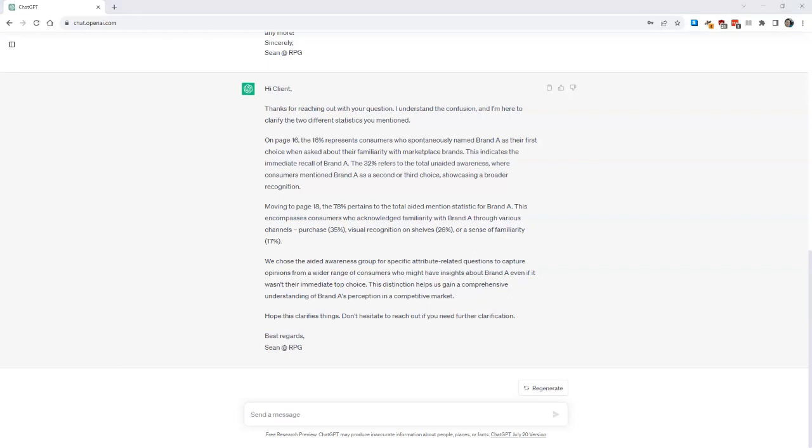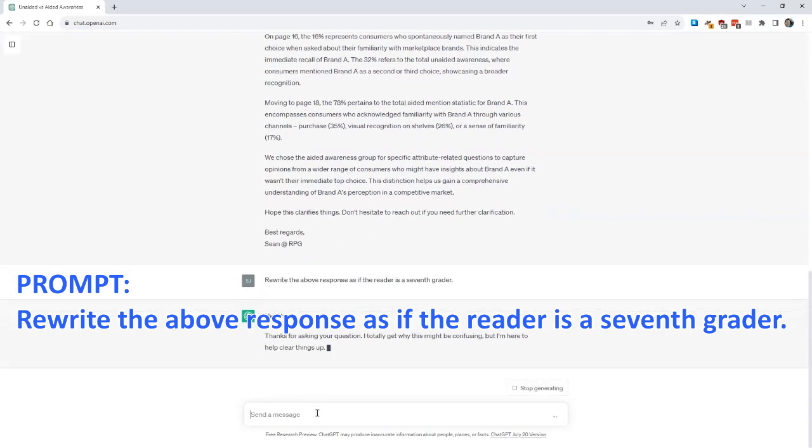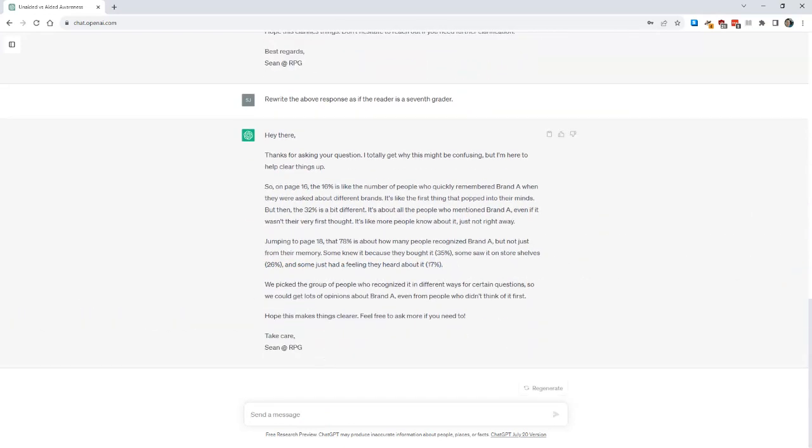So let's try one more tweak. I know my client is not a researcher, and I want to ensure my response is simple and easy to understand. I actually learned way back in journalism school that a lot of news organizations like to keep their reading level around the seventh grade so that their content is easy to read. So I'm going to write this prompt: Rewrite the above response as if the reader is a seventh grader. And there we go — it's rewriting it. Now, I definitely want to check the response to ensure it's not drawing analogies to things that would resonate with a seventh grader, like gym class or memes or anything like that. But it actually looks like it did a pretty good job of keeping things concise. That's wonderful.